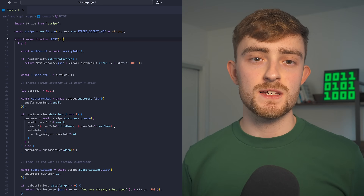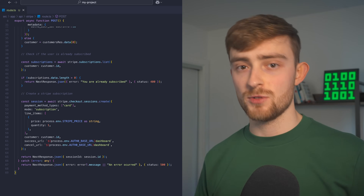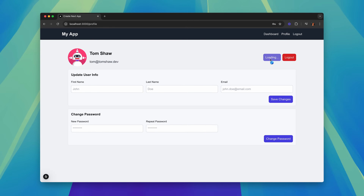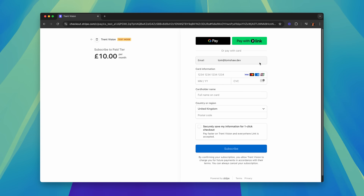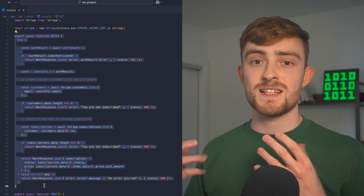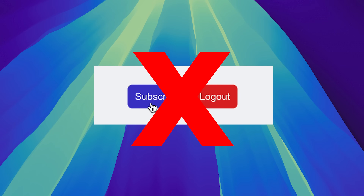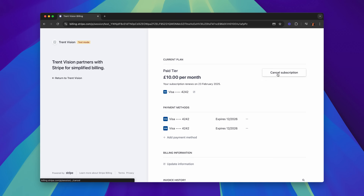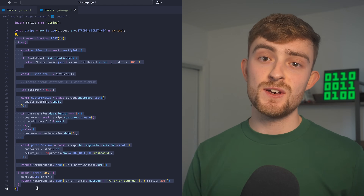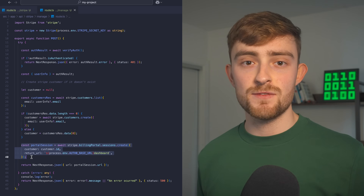Setting up this integration is as easy as creating three API endpoints within your Next.js app. The first endpoint is a POST request that generates a Stripe checkout page where users can subscribe or pay, returning a URL to redirect them to. The second endpoint is a GET request that retrieves the user's subscription status so we can determine whether they can access paid features. The third endpoint generates a Stripe portal link that we redirect the user to if they want to manage their subscription.